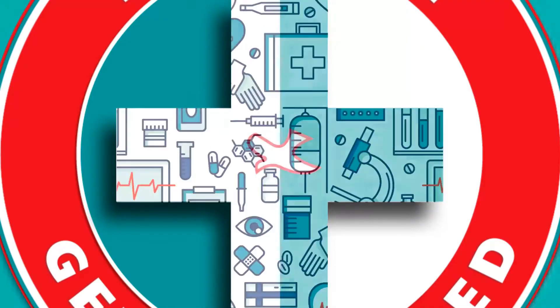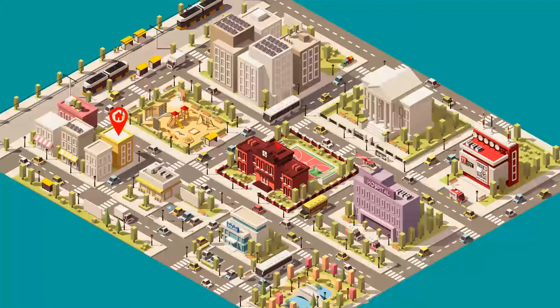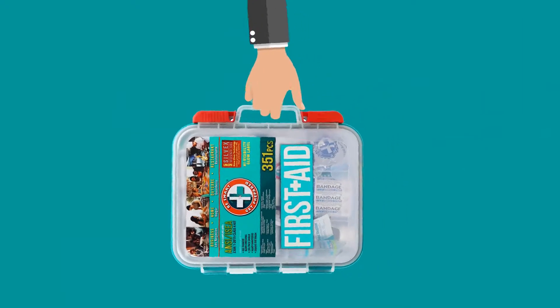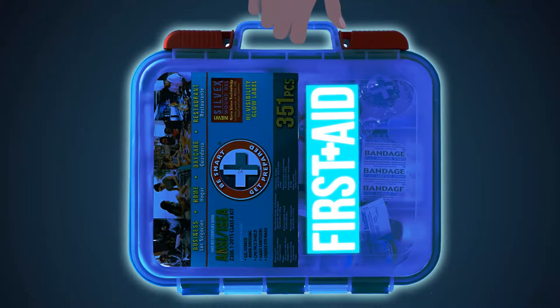Includes a comprehensive selection of supplies to clean, treat, and protect homes, daycares, businesses, and restaurants. Known for its versatile features and high visibility glow label that lasts up to 50 hours.